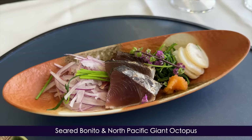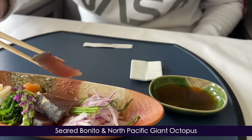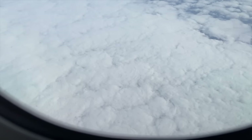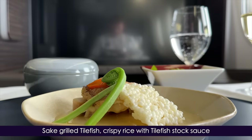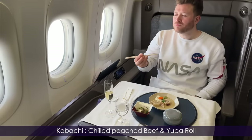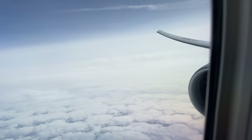They keep on coming. Now for Otsukuri — seared bonito and North Pacific giant octopus. This is actually a sashimi dish with just the bonito skin charred. I think we can all agree this is quite the contrast to my usual medium-rare steak. For Shusai, or main course, I've opted for the sake-grilled tilefish with crispy rice and a side of kabachi. And this — before you ask — is a chilled poached beef and Yuba roll. I can confidently say this is the most varied and ambitious in-flight meal of my life.